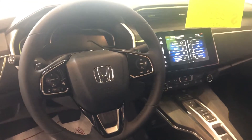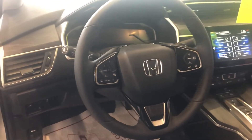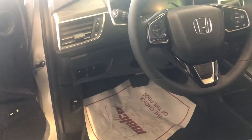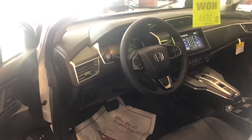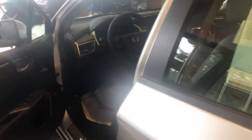All the Honda Sensing safety features: lane keeping assist, adaptive cruise control, collision mitigation braking system, lane departure warning, and lane watch camera. Of course, this is the plug-in hybrid and offers 110 miles per gallon with combined electric and gasoline range.